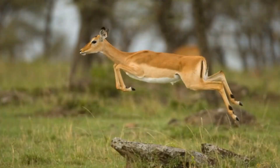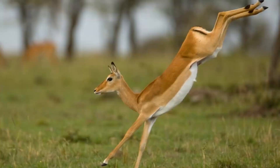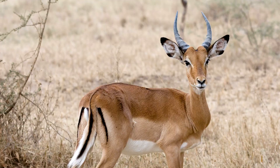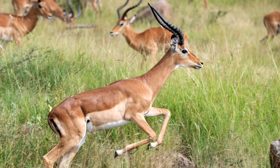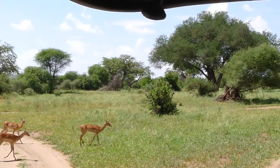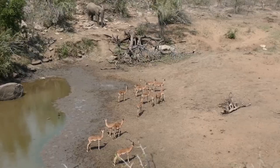When an impala jumps to escape a predator, it's actually releasing a scent trail. Impalas have black stripes on their rumps. These cover scent glands that release an odor when the impala jumps and disperses from its herd. A startled impala herd is chaotic and confusing — they all run in different directions. The scent helps them find each other again after the danger has passed.